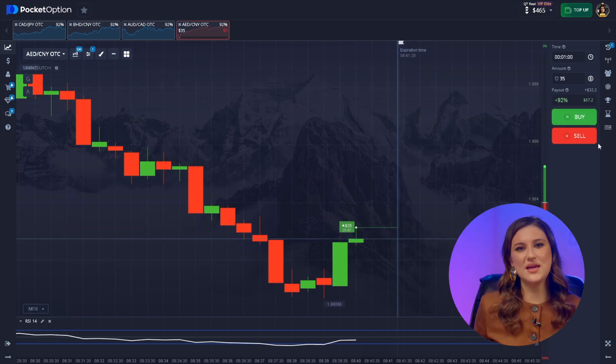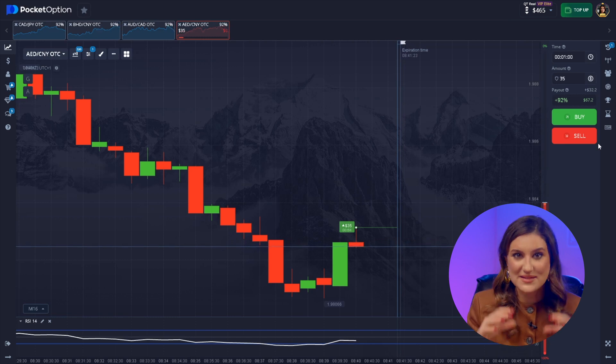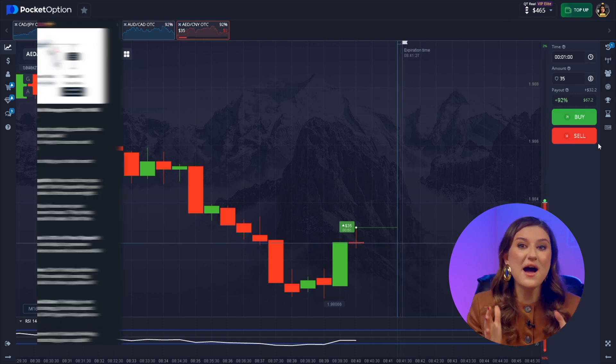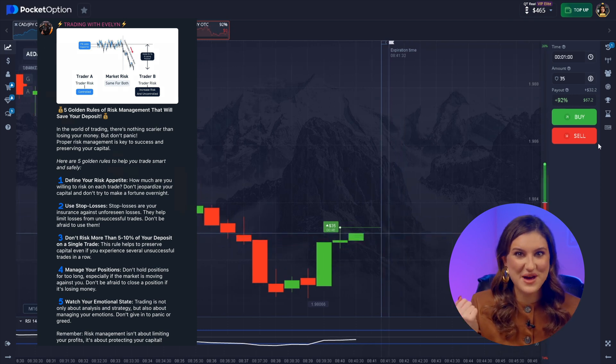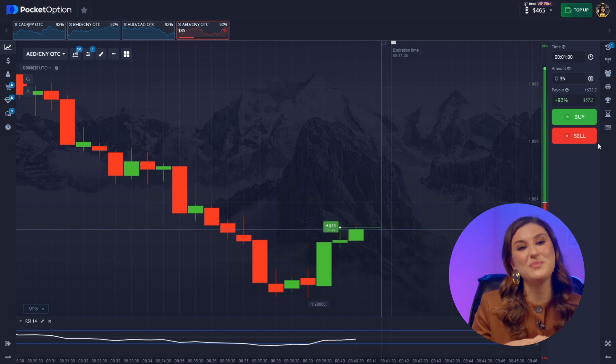Why do we need indicators anyway? To keep ourselves as safe as possible. By the way, my Telegram subscribers and I have five golden rules for risk management. If you're interested, check them out on my Telegram channel — just follow the link below or in the pinned comment.